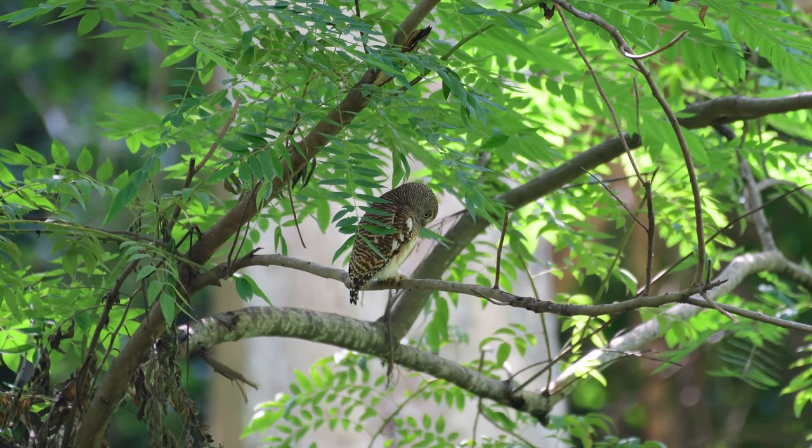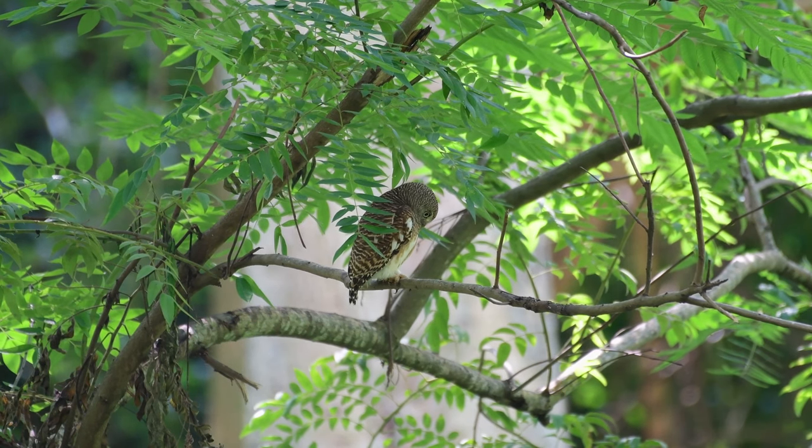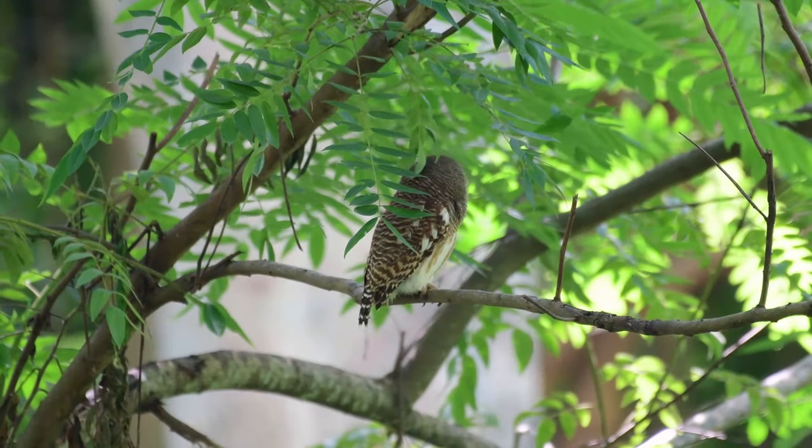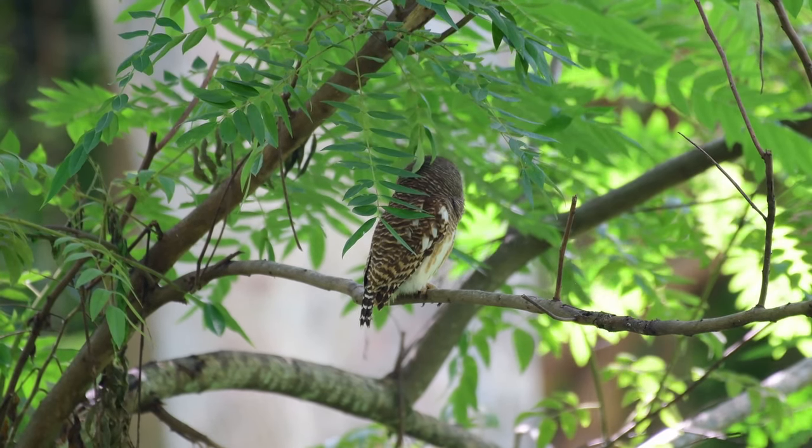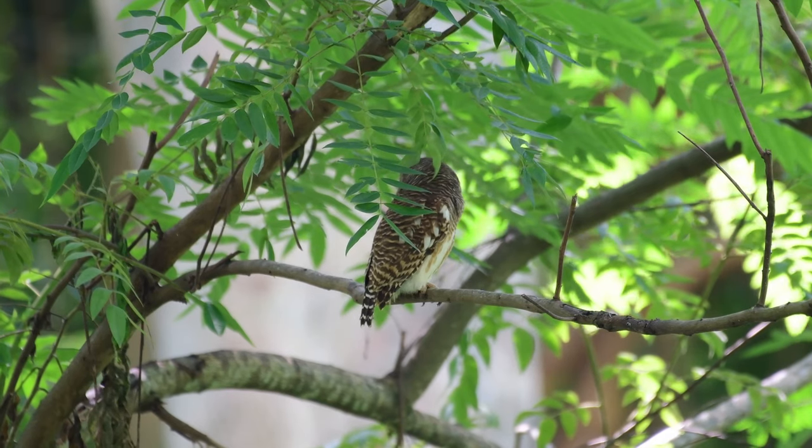They can often be located during the day as quite often they'll sit and call, and also by the presence of mobbing songbirds. So as we always say, if you want to see the bird, learn the sound. And there are a couple of different sounds here.